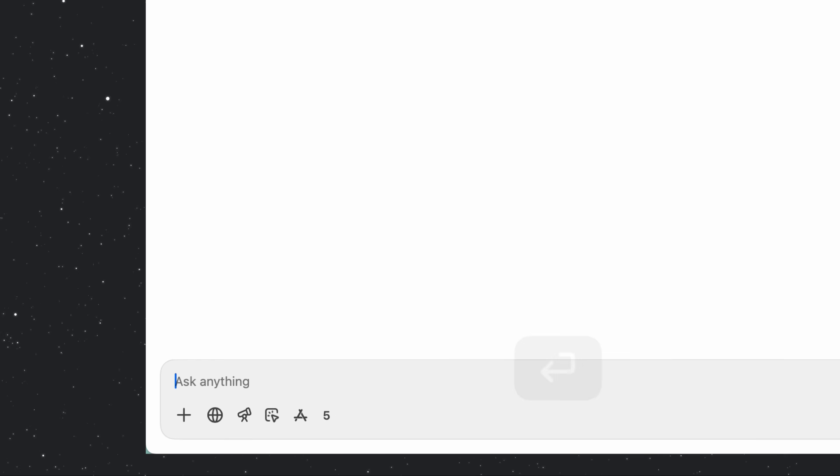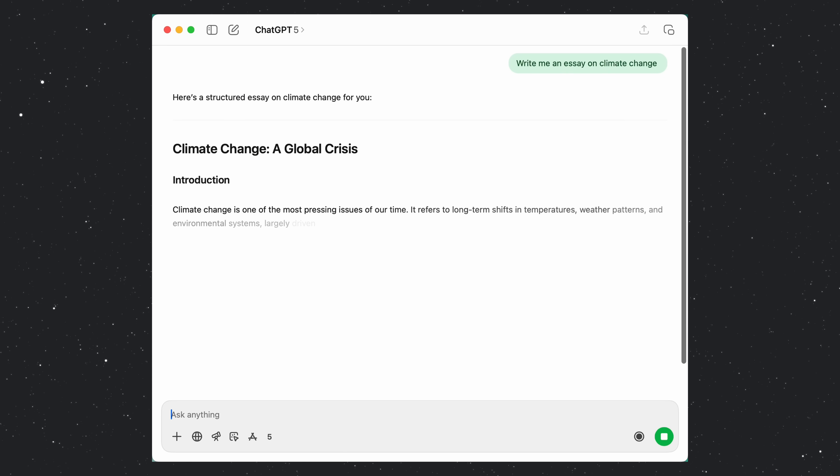Most people are terrible at prompting AI. They type in a random question, get a mediocre response, and then complain that the chatbot isn't that good. Chatbot prompting is such a crucial skill these days, and the consequences of doing it badly can actually be quite severe — as I came to learn when preparing for a job interview, using really bad prompts, getting really bad information, and then using that in the interview. Suffice to say, I didn't get the job. So don't make the same mistake as me.